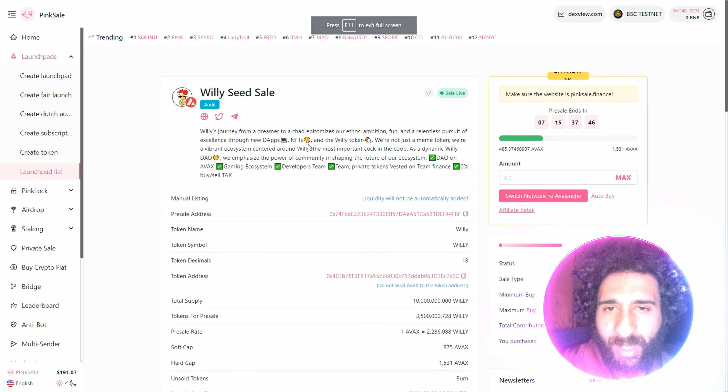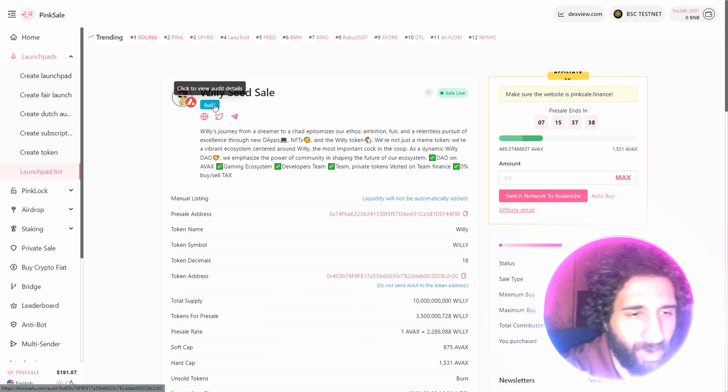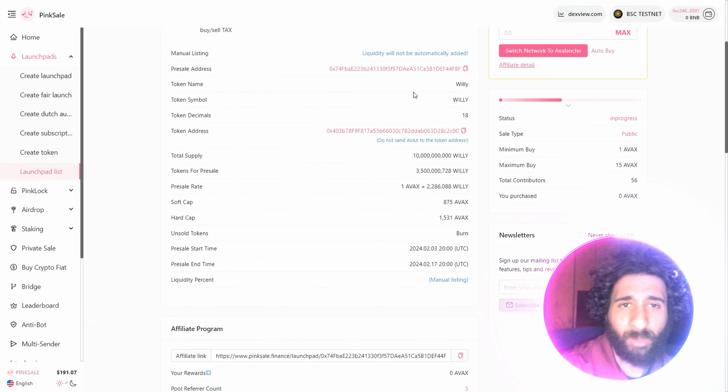And we can see the Willy seed sale. NFTs, as I said, developers, team, team private token, the DAO on buy and sell. Plus, we can see they have underwent an audit and they have already raised $17,000. I had no doubts they were going to crush it. I really liked everything I saw. I'm looking forward to this. We can see the token name, the symbol.